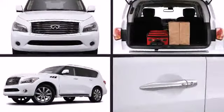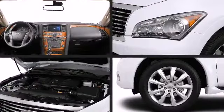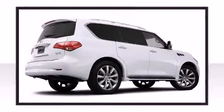Under the hood you'll find a 5.6 liter direct injection V8 engine capable of delivering up to 400 horsepower and 413 pound-feet of torque, coupled with the ability to tow up to 8,500 pounds.